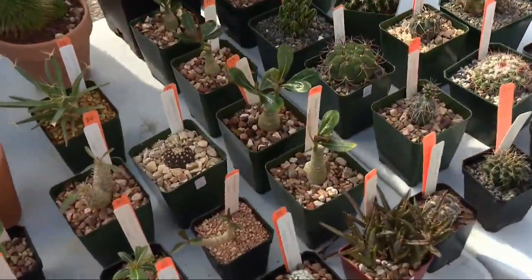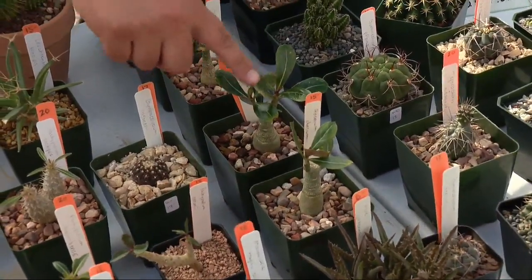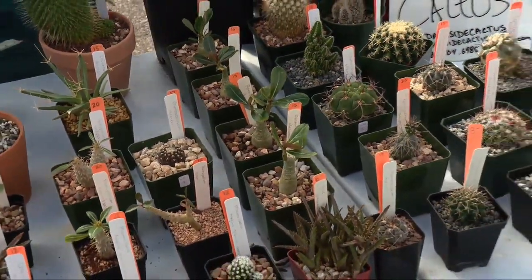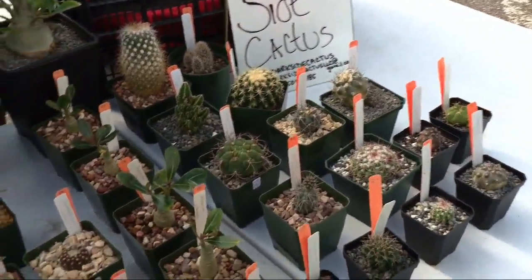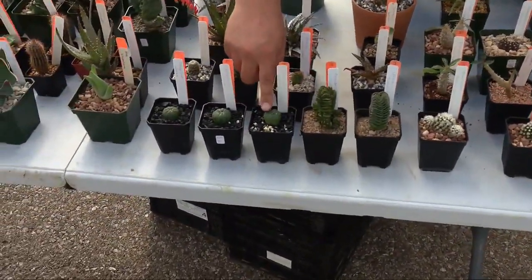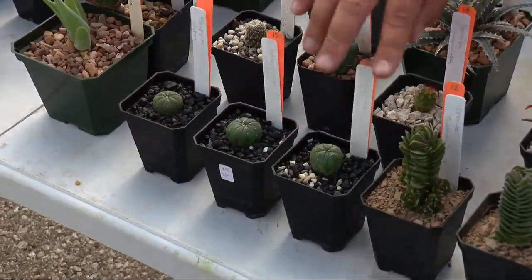The adenium obesums are not flowering right now, but they're gorgeous — they flower off the ends of your branches in just big clusters of flowers. I've got pokey stuff, I've got non-pokey stuff. These crassula are very beautiful; they're super slow growers — these are two years old.